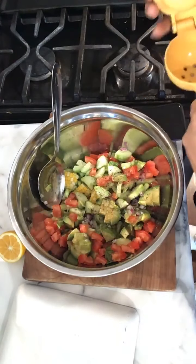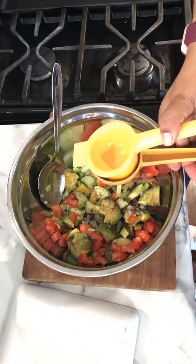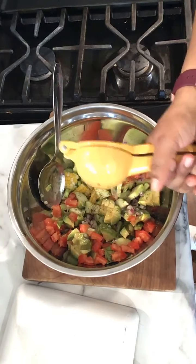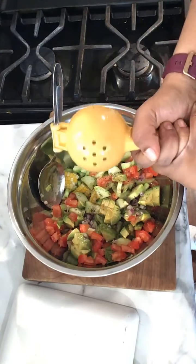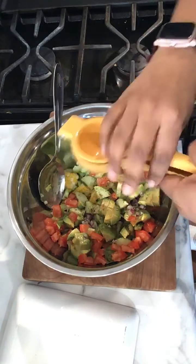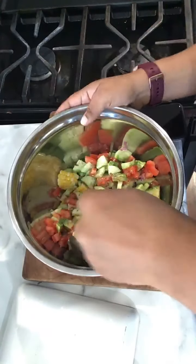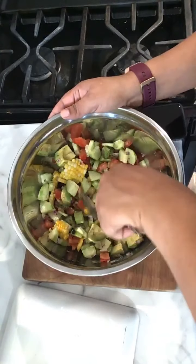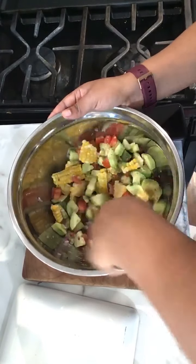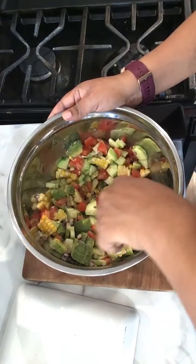Now our lemon — the recipe calls for one whole lemon, but start with less because if it's too much lemon you really won't like it. I'll start with half since this one has a lot of juice. And here we go! How would you incorporate this into your meal planning? You can use it as a side, as lunch, or add chicken or salmon to it. There are so many ways to use this salad.